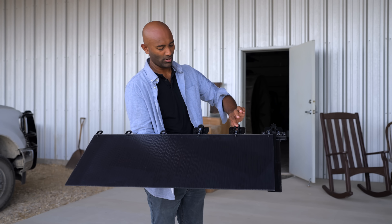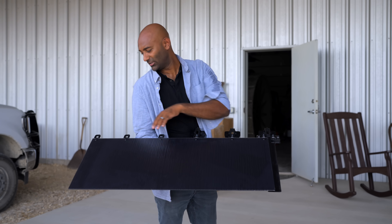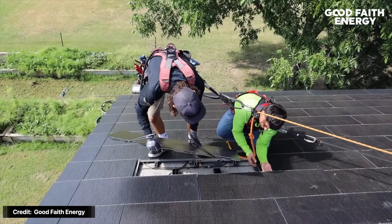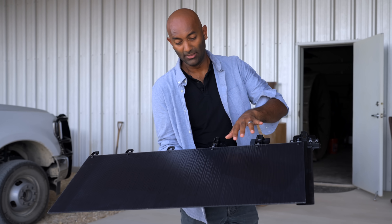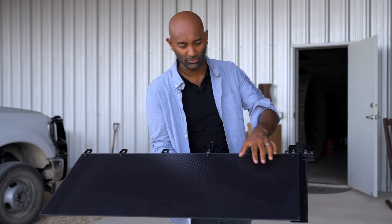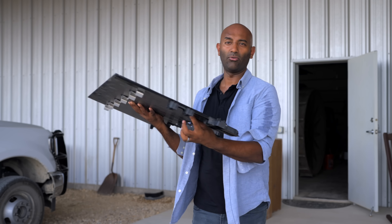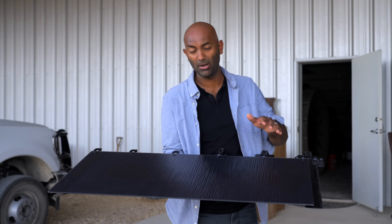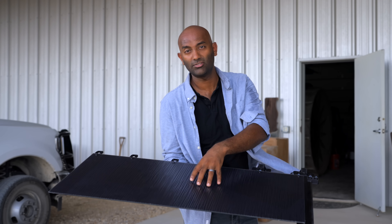Here's where you screw them down, and you've got channels that you can attach to each other. If you had one break, you'd just replace it individually. This is actually a non-producing tile — the producing tiles look pretty much identical. You might be able to spot them under certain angles because they'd have MC4 solar connectors coming off of them. You'd blend non-producing and producing tiles depending on how much you want to produce or what part of the roof you're on. But ultimately, you couldn't tell — they look the same.